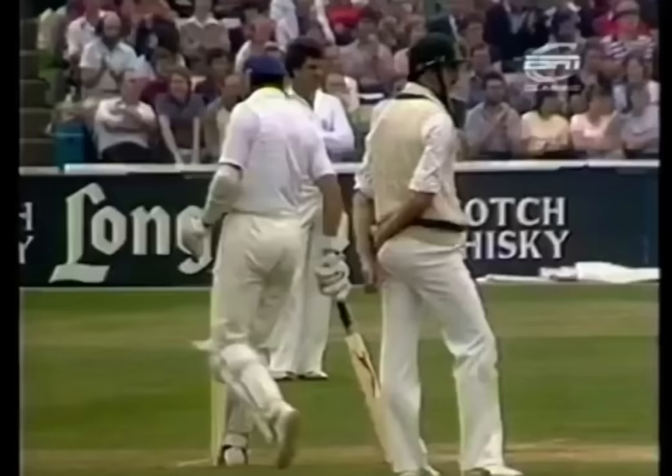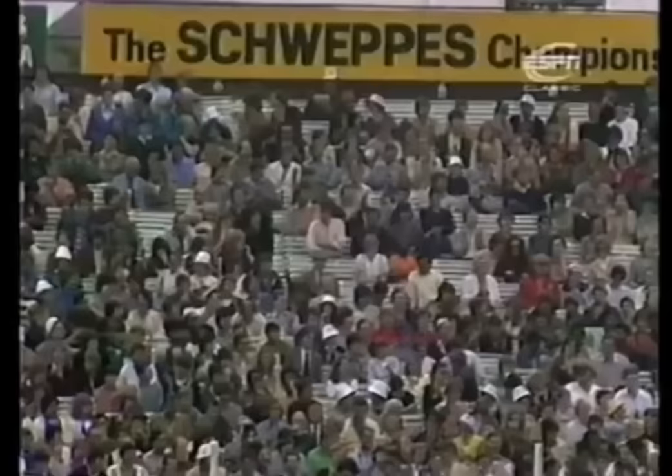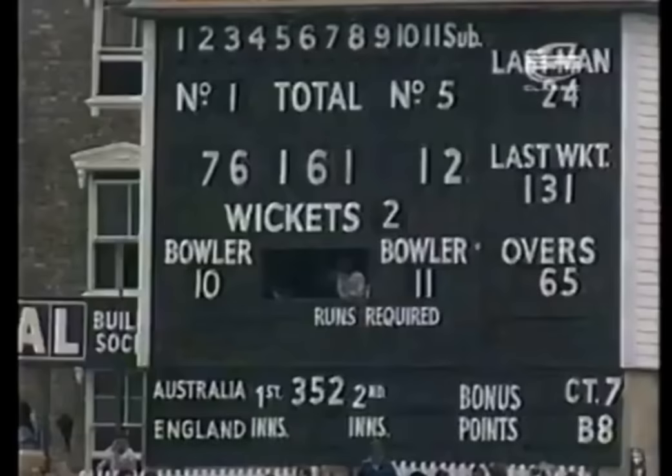That's the first boundary for Boycott. Statisticians can put away their pencils. The first boundary for Boycott — he's gone to 76.